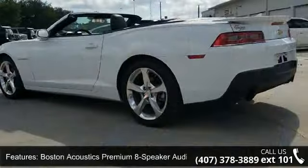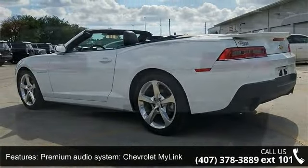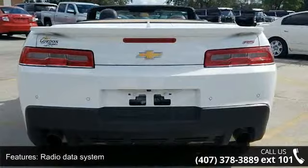Air Conditioning, Electric Rear Window Defogger, and Rear Window Defroster. If you are looking for a solid pre-owned car, this might be the one.